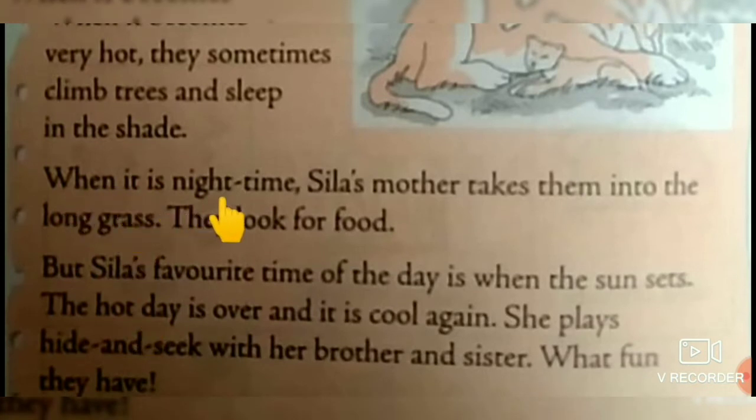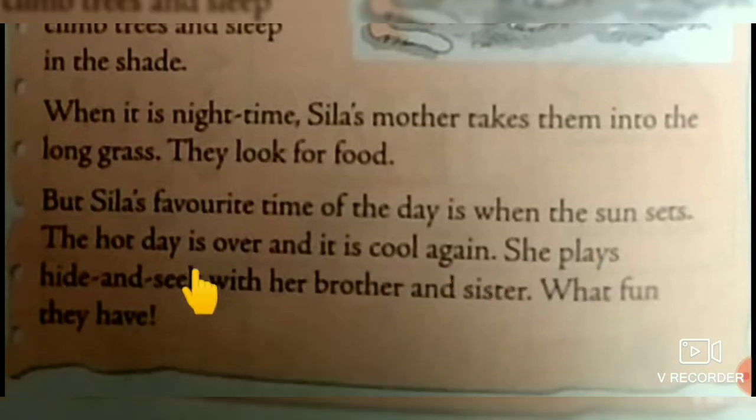When it is night time, Syla's mother takes them into the long grass. They look for food. But Syla's favorite time of the day is when the sun sets. The hot day is over and it is cool again. She plays hide and seek with her brother and sister. What fun they have.